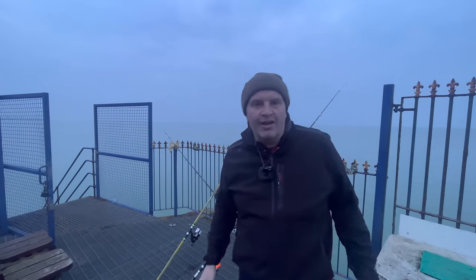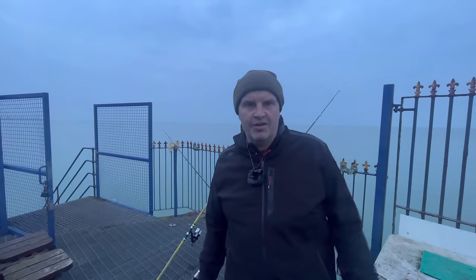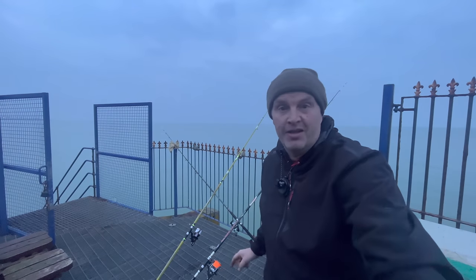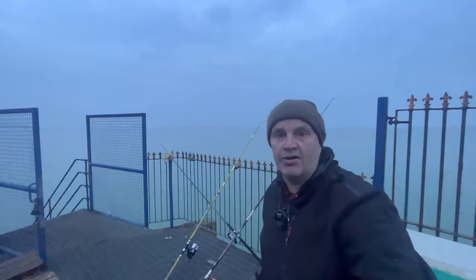You often hear anglers talk about the sea being a mill pond — this is a mill pond. I've never seen it this calm. We're in March now — look how calm it is.